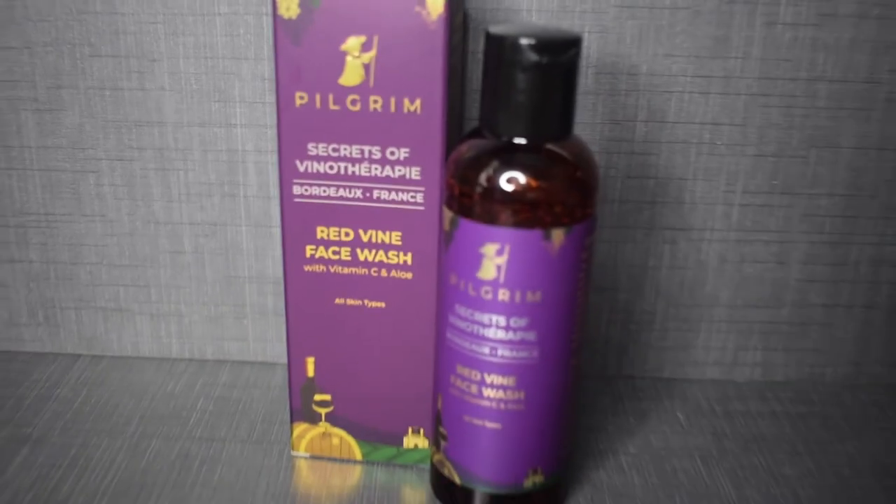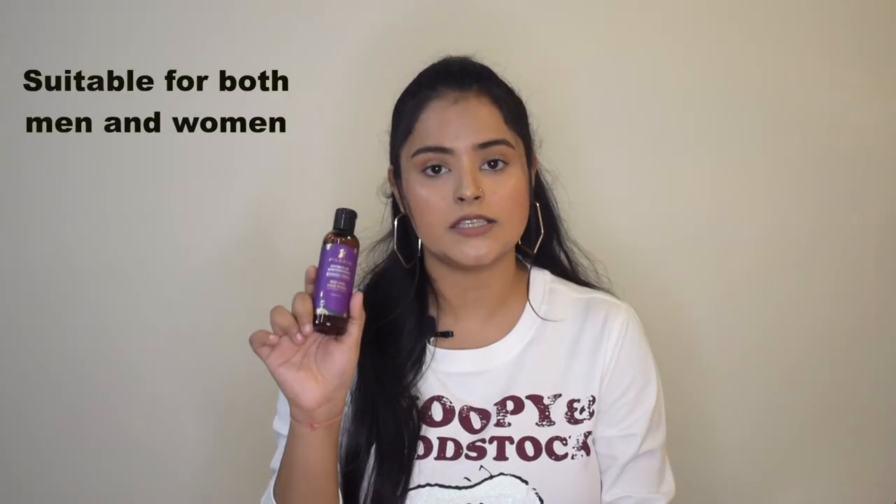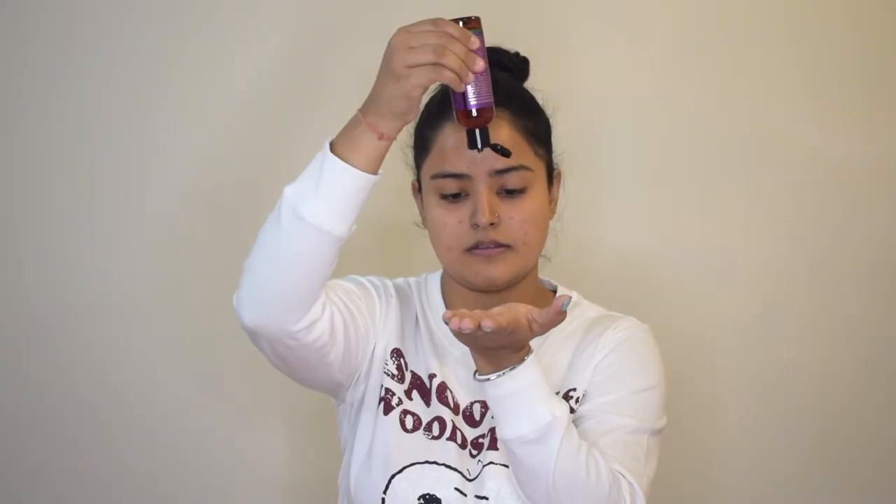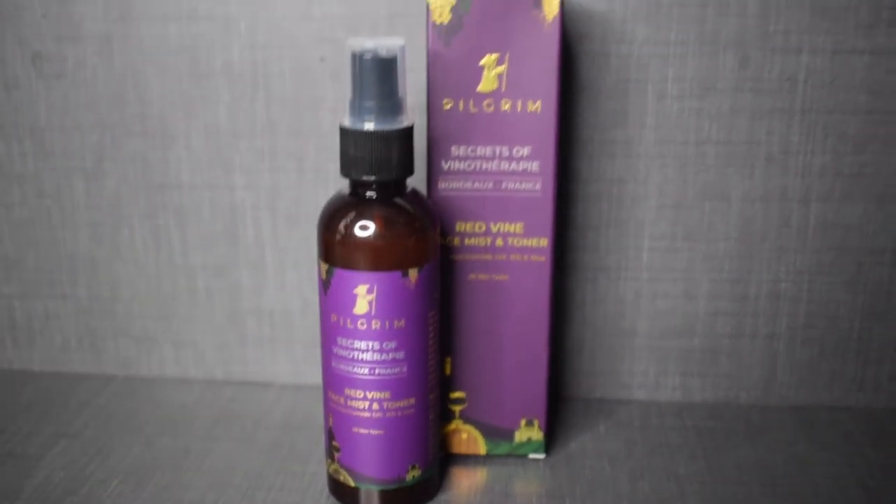Starting with the face wash — this is the red wine face wash with vitamin C and aloe, suitable for all skin types. It claims to deep cleanse, nourish, and fight aging. I used this face wash and it is not very harsh on the skin. It cleansed my skin very properly and was not drying at all. I am an oily skin type and it worked really well for me.